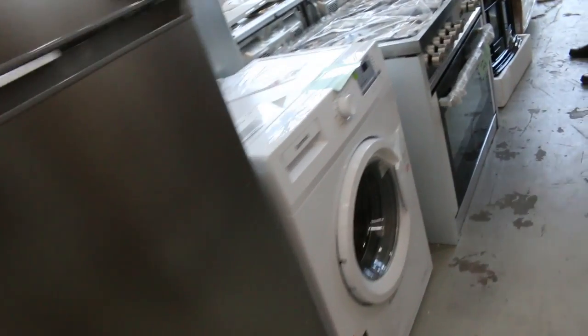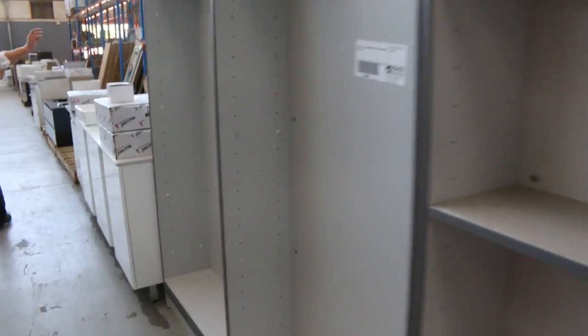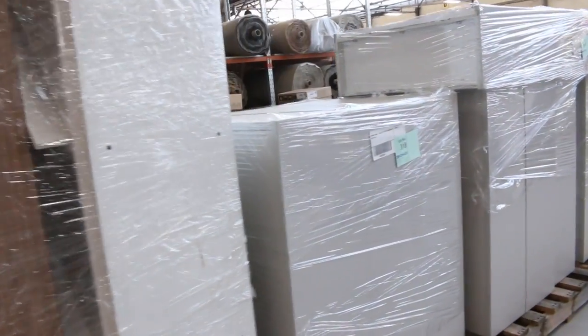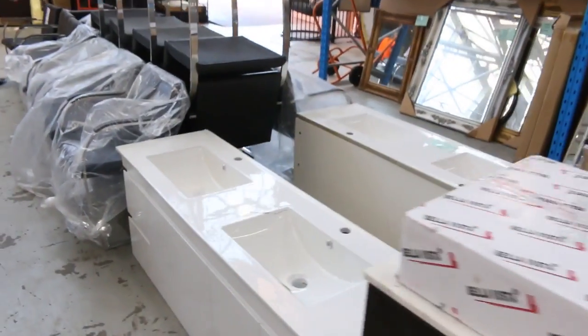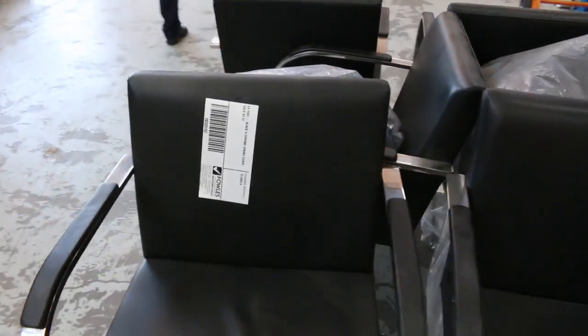Through here there are more freestanding fridges, washing machines, dryers, and these interesting portable electric heater fires — nice little units. Lots more sinks, couches, shelves, showers, vanities both freestanding and upright, and heaps more range hoods. Loads more mirrors again, loads of office furniture — all unreserved, I'll start all those pallets away at one dollar a pallet. Beautiful dining tables, heaps of cooking appliances, more vanities, and a heap of waiting room or dining chairs.